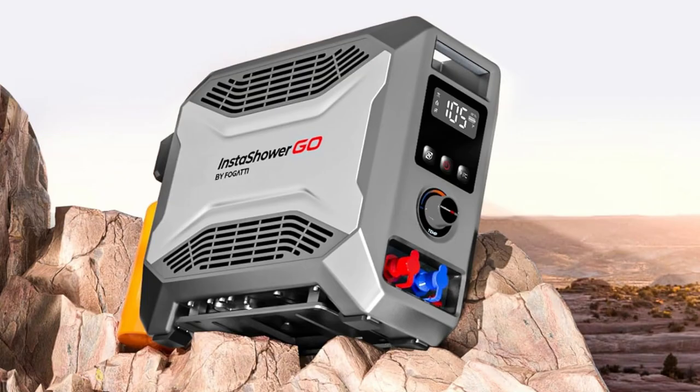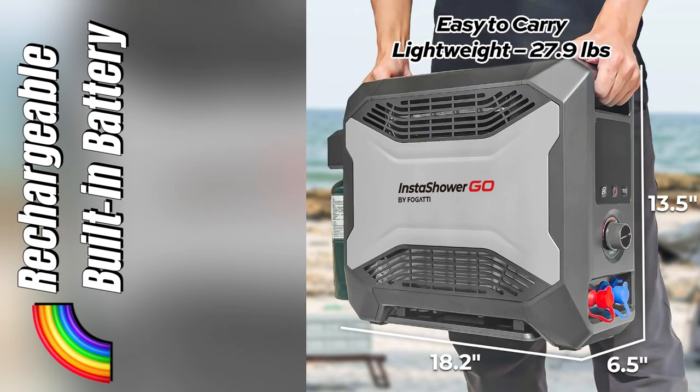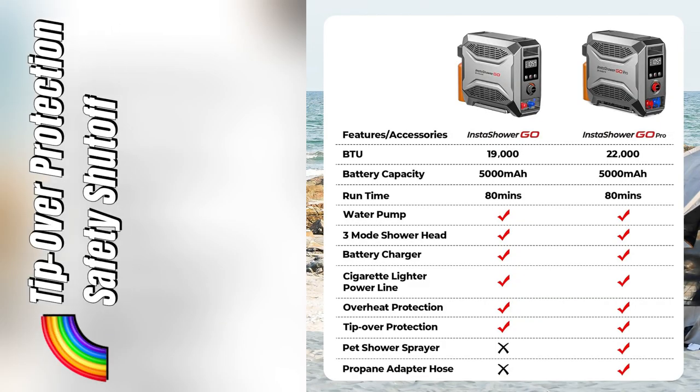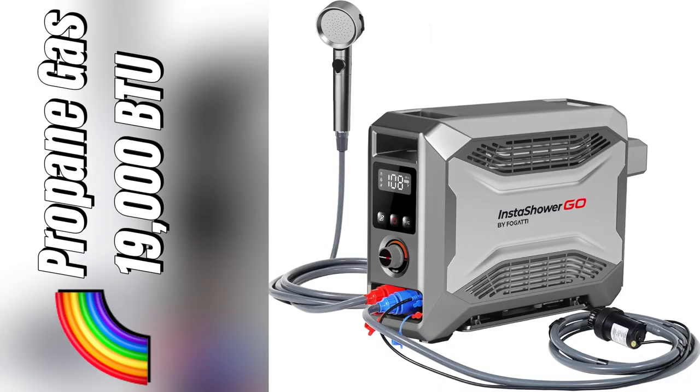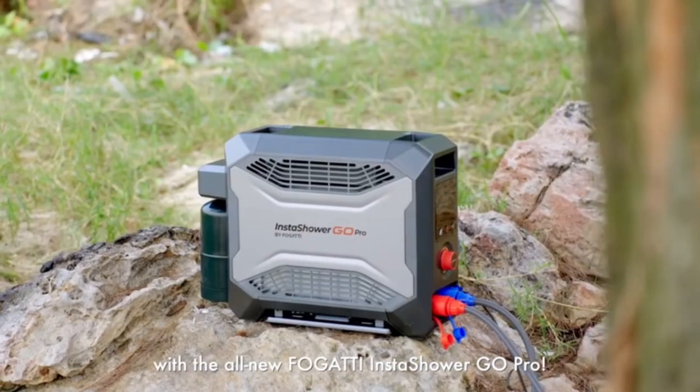No more ice cold surprises. It heats up in seconds, perfect for those morning routines or after a long hike. Plus, it shuts off automatically when the water gets too hot, so no worries about burning yourself or the kiddos.